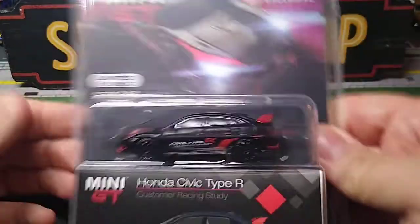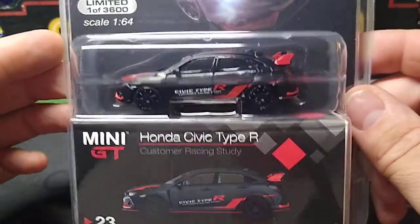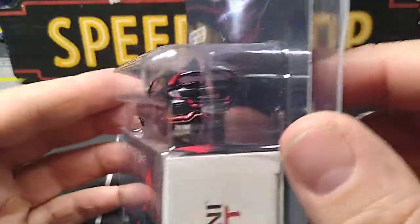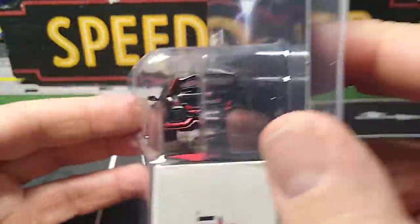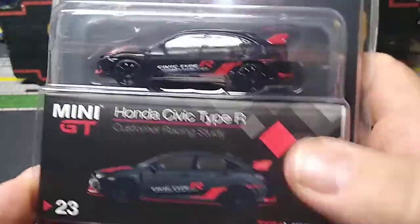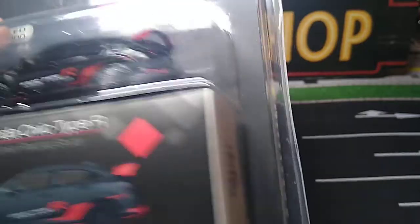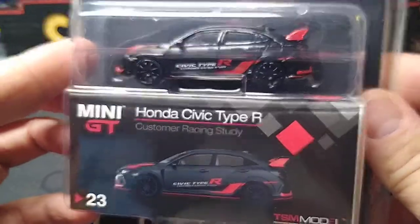Finally, I got this older one. They had it in three different color variations — there's also a white and a plain black version, but I just grabbed this one to see if I liked it, and then maybe I'll get the others. This is an older box style — you can tell. Now they've switched to the red and gray, or yellow and gray Mini GT box style. But I wanted this car. It looks cool — Honda Civic Type R. This was only $10 too.